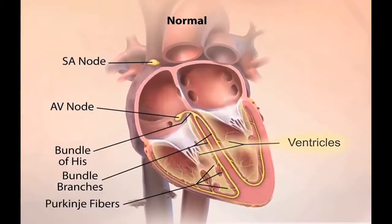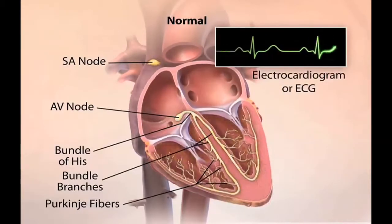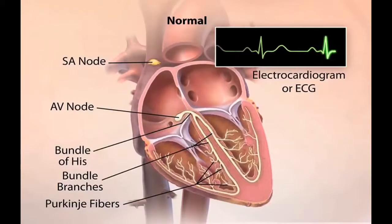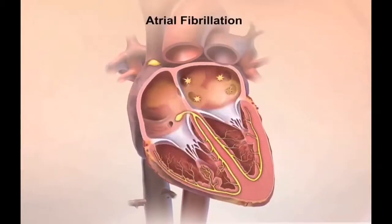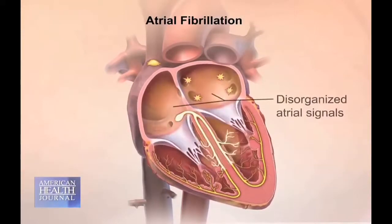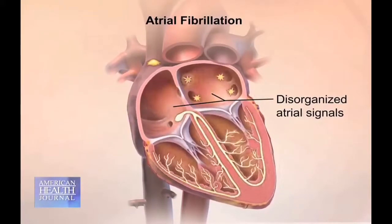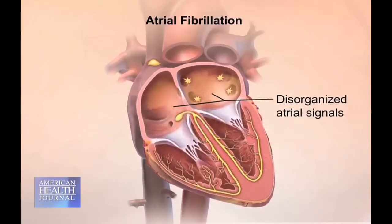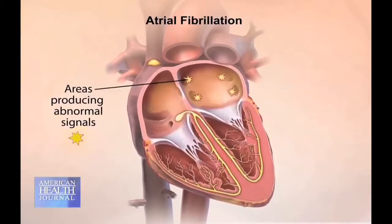If you're sitting down, the brain will say stay at rest. If you're moving about, it'll say go faster. That's the normal way the heart goes up and down. When you go into atrial fibrillation, the brain no longer has any control over the speed or the rate of the heart. There are actually short circuits inside the wiring system that cause the rate to speed up very dramatically — and that's how you get AFib.